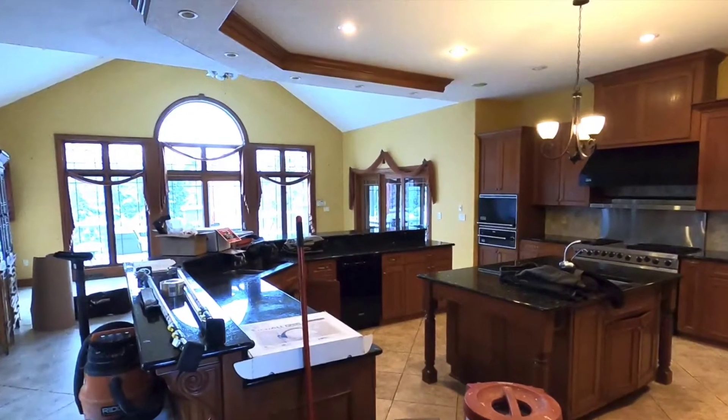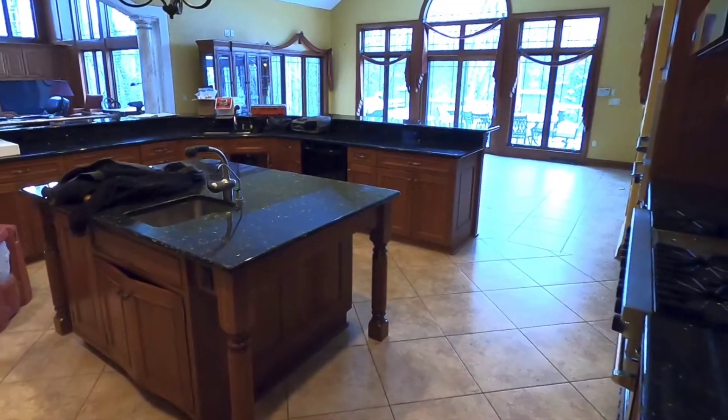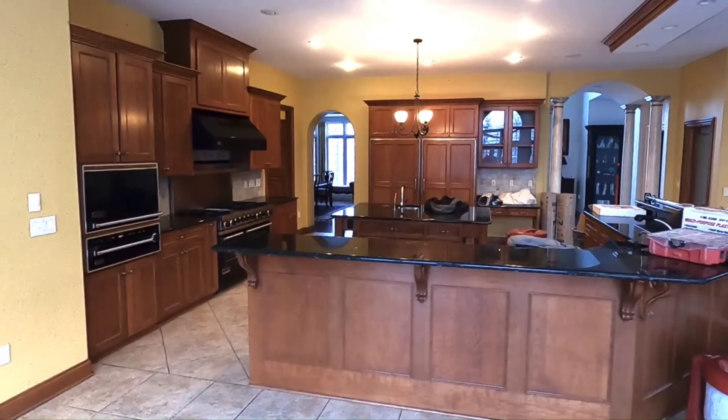The original kitchen, while large, was dark and felt closed in. The large, three-sided island and small prep island restricted flow and created awkward working spaces for the homeowners.